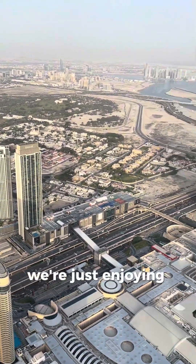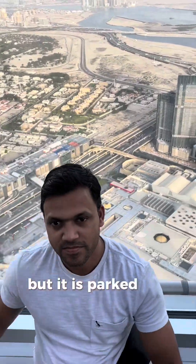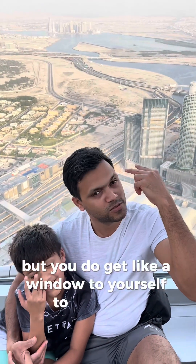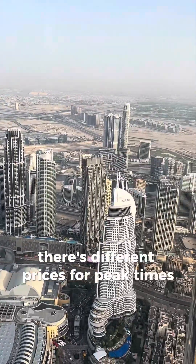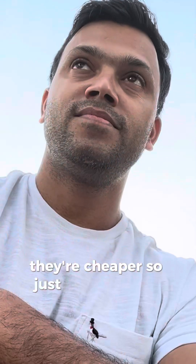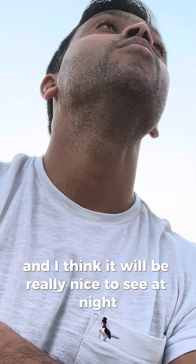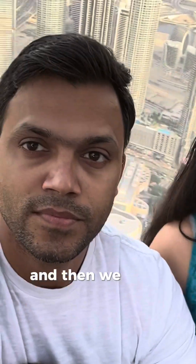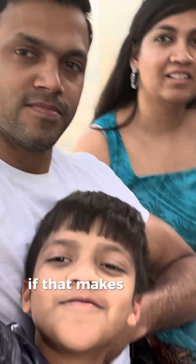We're enjoying the views — it is packed, but you do get a window to yourself to take your shots. There are different prices for peak and off-peak times, so just decide when you want to go. It would be really nice to see at night when everything lights up; we saw it during the day and then went downstairs to see the lights on the building at night.